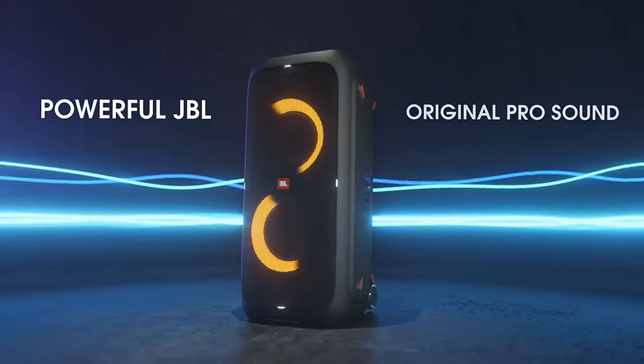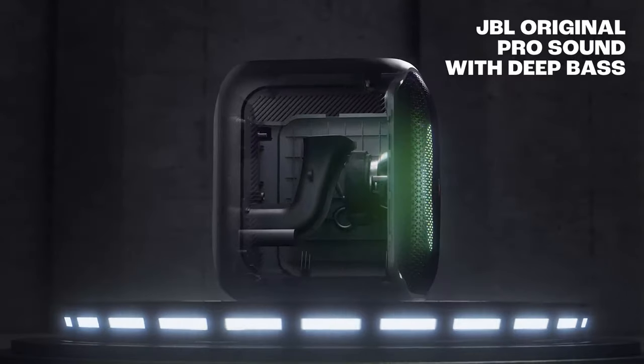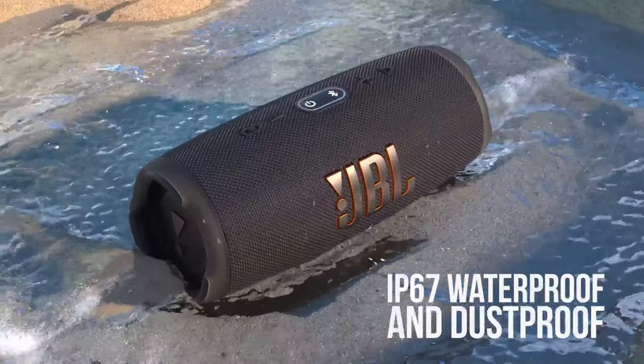Whether you're after impeccable sound quality, portability, or bass that shakes the room, JBL has something for everyone. Stay tuned as we break down the features, performance, and overall value of each model to help you make the perfect choice.